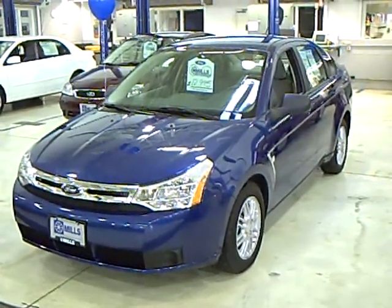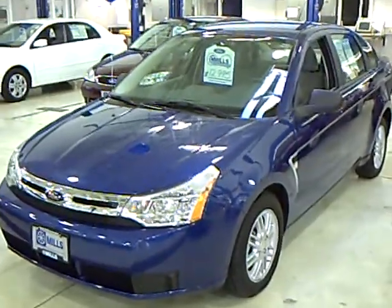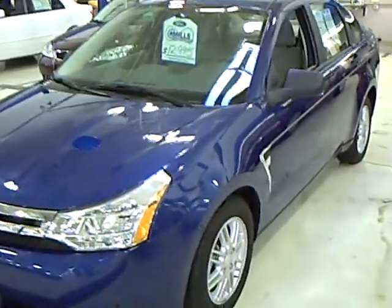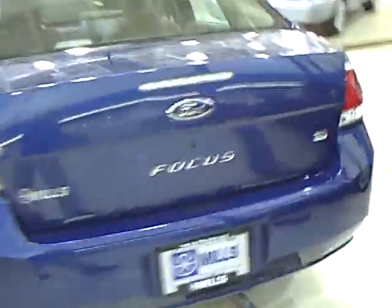Hi, this is Don Griggs at Mills Ford Lincoln Mercury, Brainerd Baxter, Minnesota. This is a 2008 Ford Focus SE, stock number 1U08291. It's in Vista Blue clear coat metallic, a very popular color and great looking car.